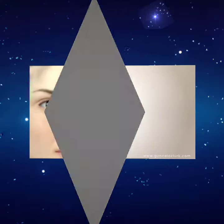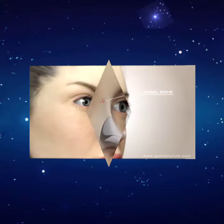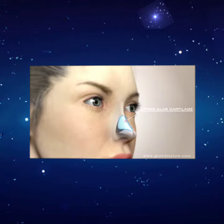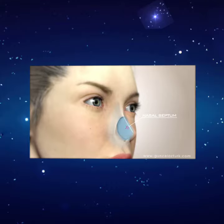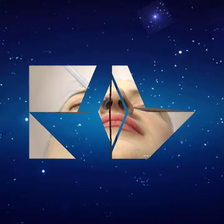Closed rhinoplasty technique won't leave any visible scars on the tip of the nose. The structure of the nose contains nasal bone, upper alar cartilage, lower alar cartilage, and in the middle line, nasal septum. Under general anesthesia, with intranasal chisels, upper and lower alar cartilage will be relocated in the middle part.